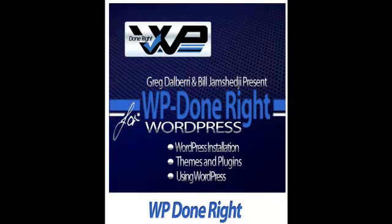Welcome to WP Done Right. I'd like to give you this e-book today — the WP Done Right for WordPress e-book that myself and my partner Bill have written. It talks about WordPress installations, themes and plugins, and using WordPress.